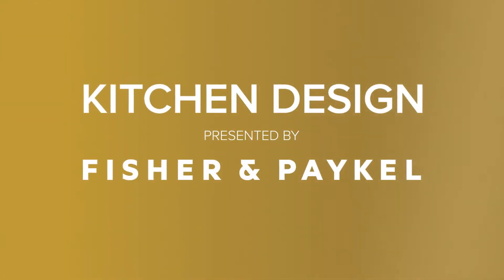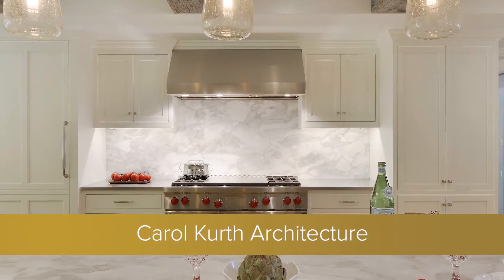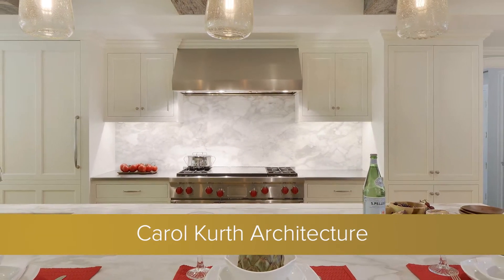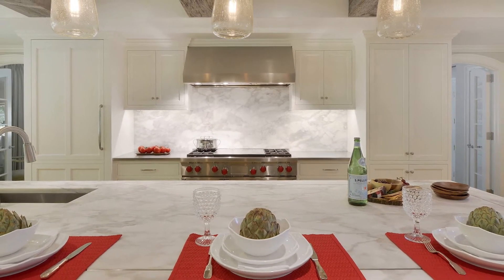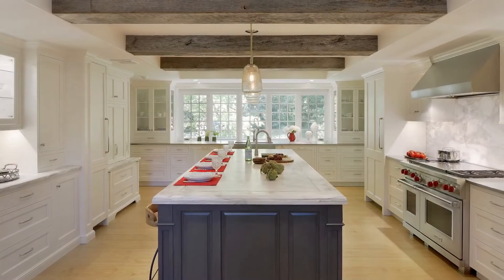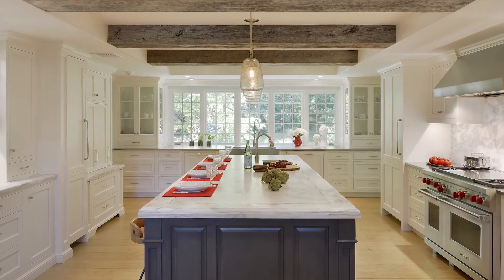In the category of kitchen design, the nominees are Carol Kurth Architecture. There's a rustic elegance to this renovated kitchen designed for a family who loves to cook. The knockout feature is the oversized island, long enough to dine around.